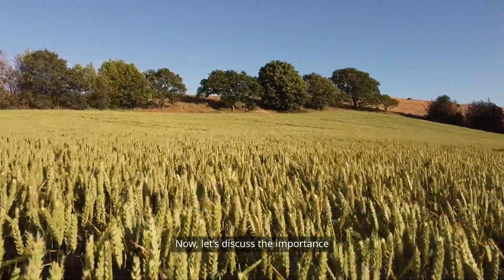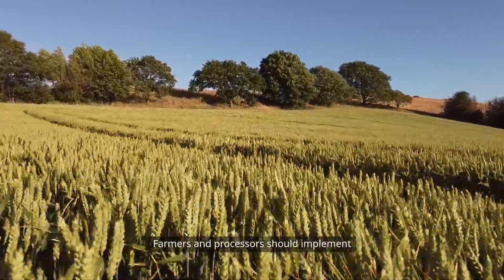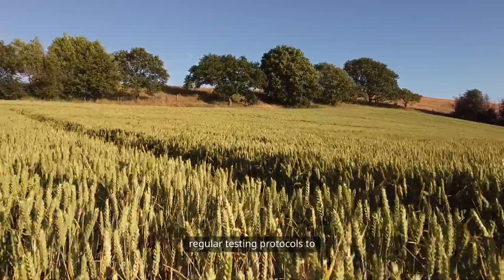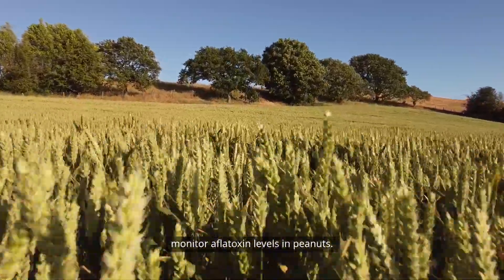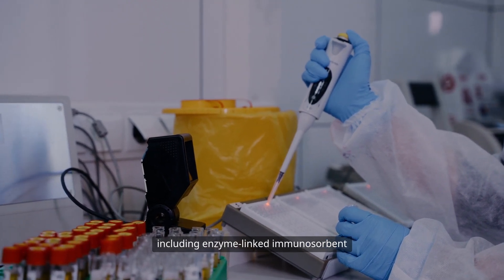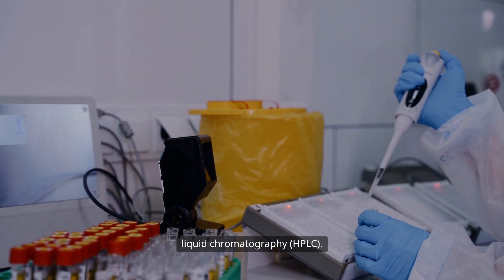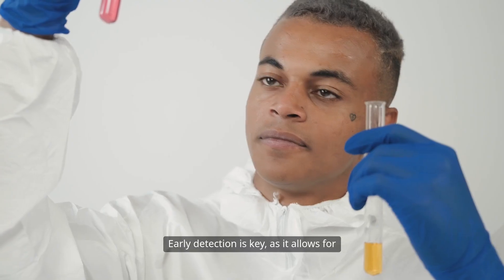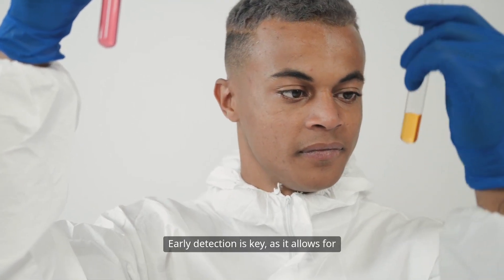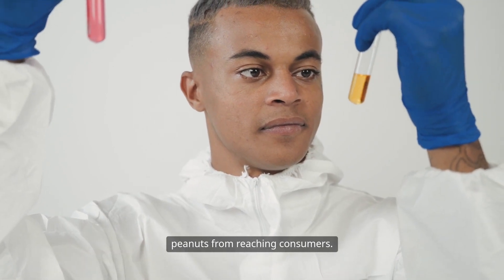Let's discuss the importance of testing for aflatoxins. Farmers and processors should implement regular testing protocols to monitor aflatoxin levels in peanuts. This can be done using various methods, including enzyme-linked immunosorbent assay (ELISA) kits or high-performance liquid chromatography (HPLC). Early detection is key, as it allows for timely intervention and prevents contaminated peanuts from reaching consumers.